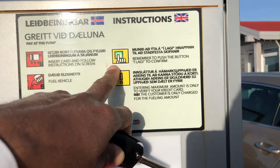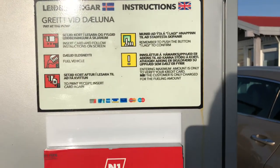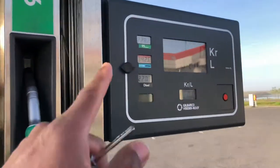Remember to push the eye laggy to confirm. Okay, I don't — there's no such thing here or on here.